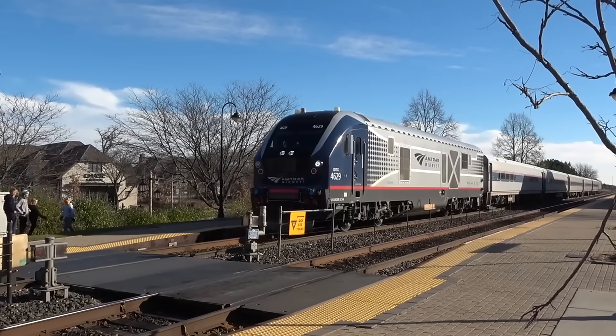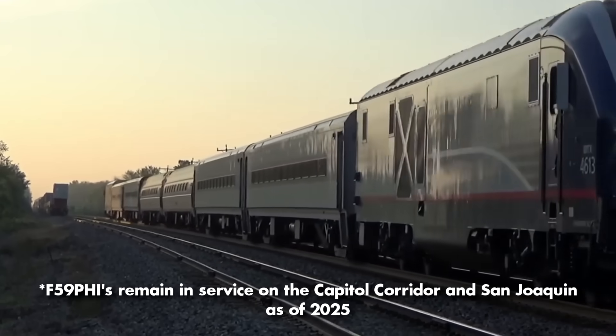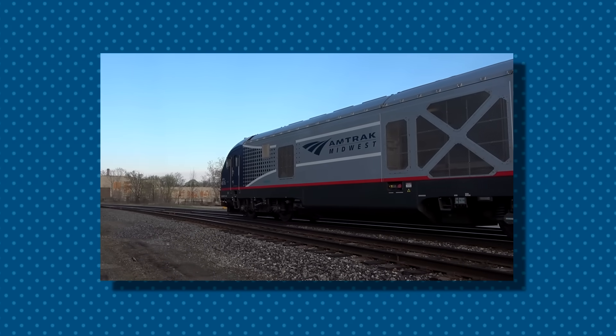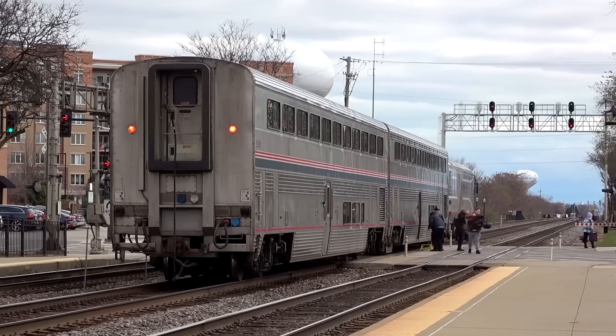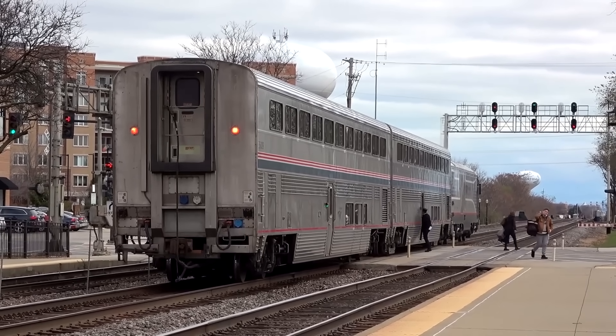Around 2019, the P-42s and F-59s had essentially been replaced by Chargers in regular service. The units proved to load and get up to speed far quicker, while also bringing trains to a smooth stop via energy-saving regenerative braking. During station stops, the Chargers hum quietly compared to the guttural industrial rumble of the Genesis.